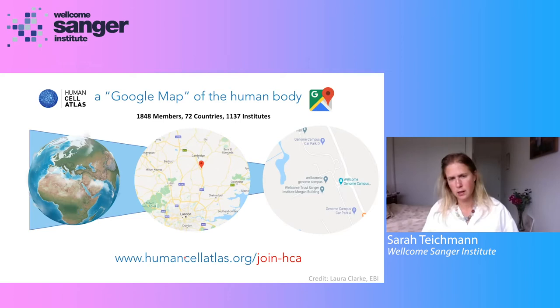The emphasis of this community is that it's a grassroots scientific community. The idea is to create a Google Map of the human body, using high-resolution technologies to get from the coarse anatomical view of the human body all the way down to the histological view, using high-throughput, high-resolution, comprehensive genomics technologies.